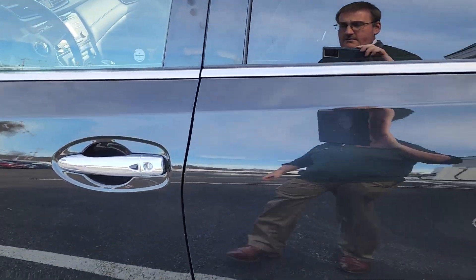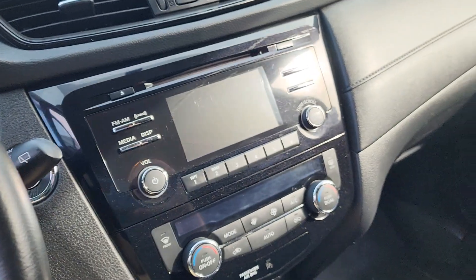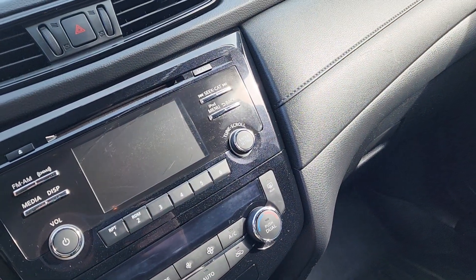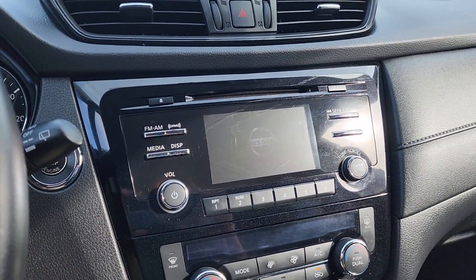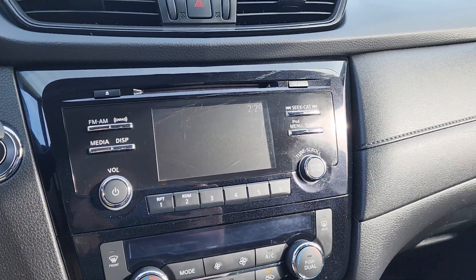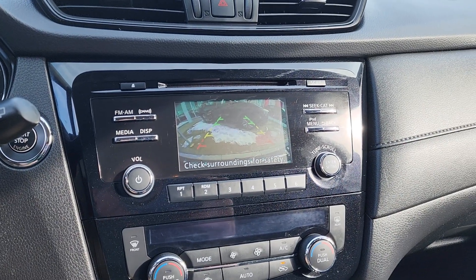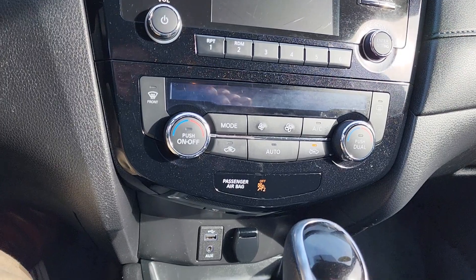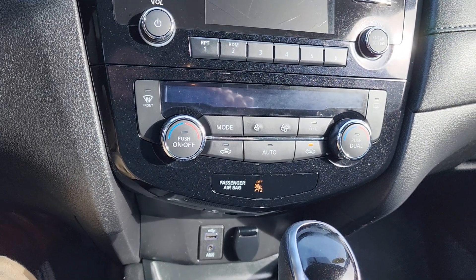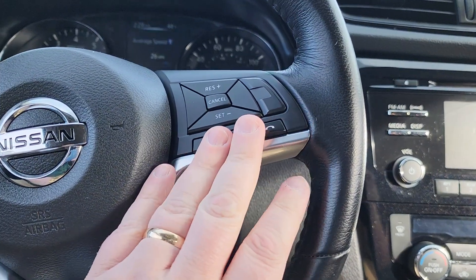This one does have remote start — you can get it nice and heated up. I forgot to use it, but it has AM/FM/XM stereo, and you do have a backup camera right there. Dual-zone climate control, USBs, and 12-volt inputs for all your charging needs.